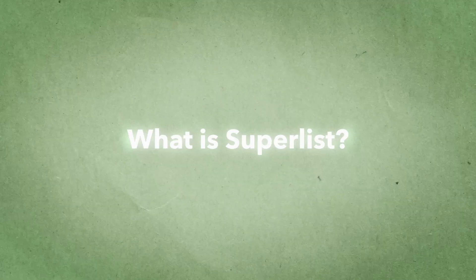Welcome back to the Feel Productive channel, my name's Ez. Let's get into it. Superlist is a modern to-do list app built by the same team that created Wunderlist, so you know it's got pedigree.